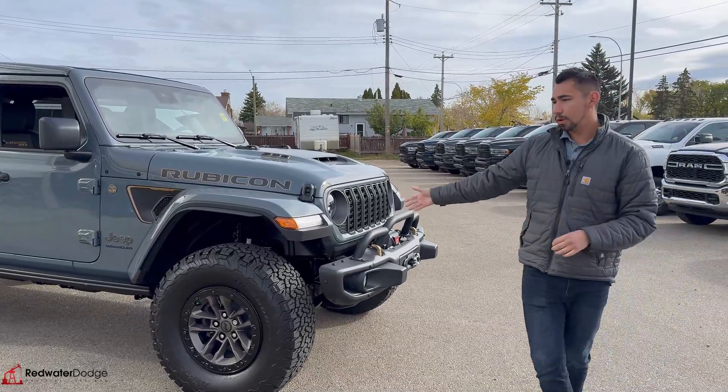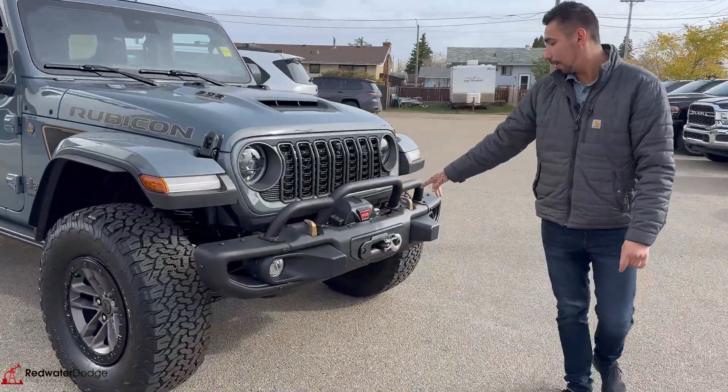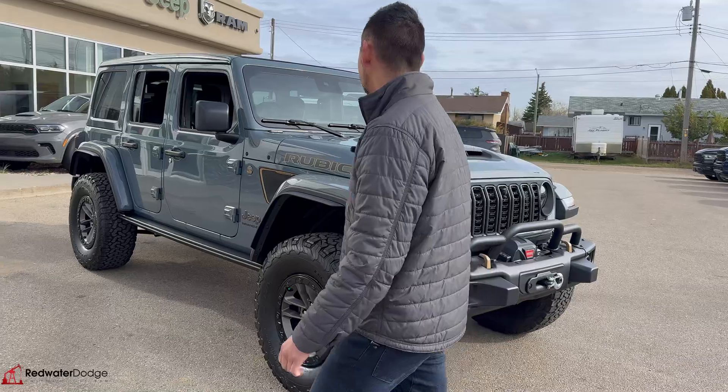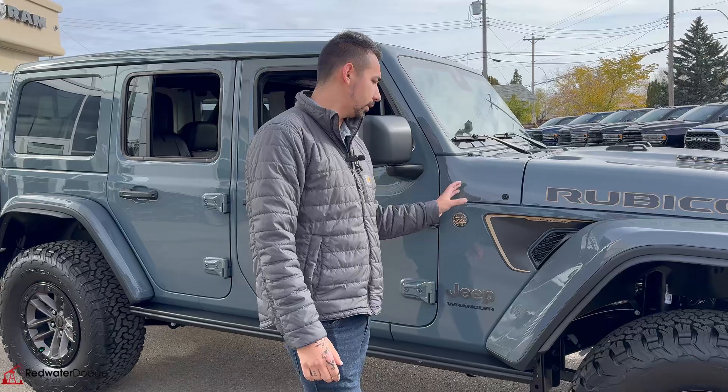Right up front, while we're talking about the front, we got a big steel bumper with removable ears, but it does have a little bush bar on top. We have the warn winch, nice tucked in away, and all the controllers inside. Big cowl hood for that big monster V8 engine — 392, 6.4 liter, just shy of 500 horsepower, 500 foot-pounds of torque.